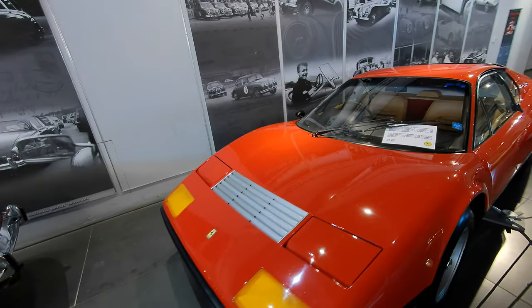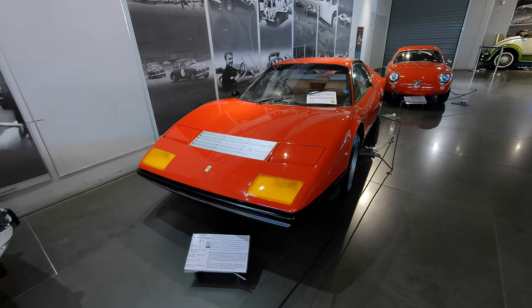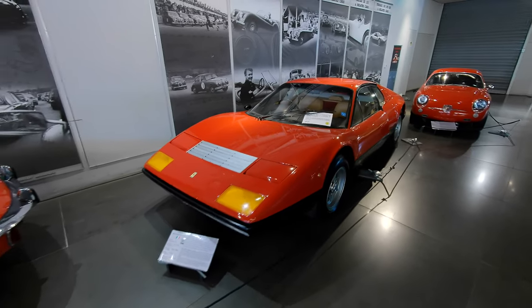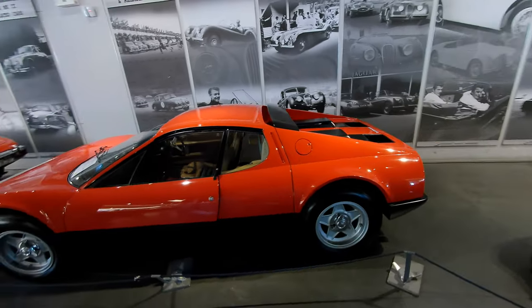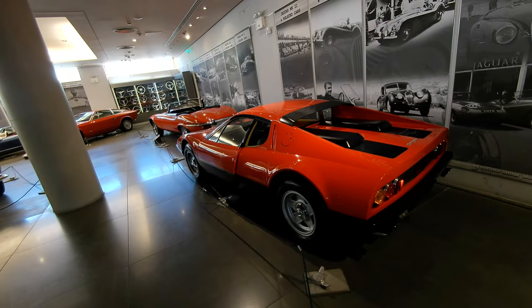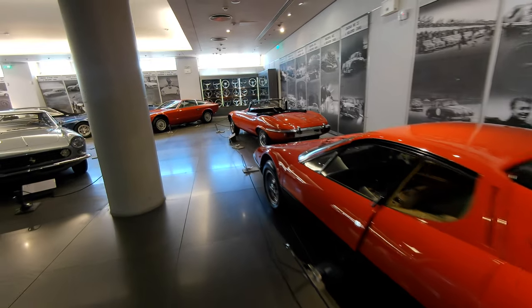Here we have a 365 BB — early Ferrari Berlinetta Boxer, a 1974, so really the first year of production of the BB and the first year for the flat-12 after the Daytonas. They were still making a couple of Daytonas for US consumption while this model came out for Europe — they really just crossed over.